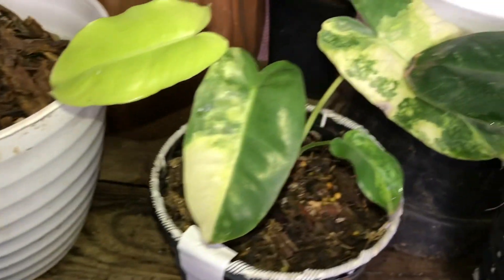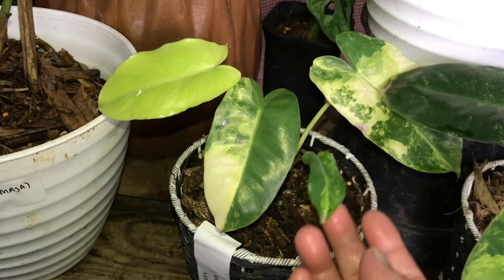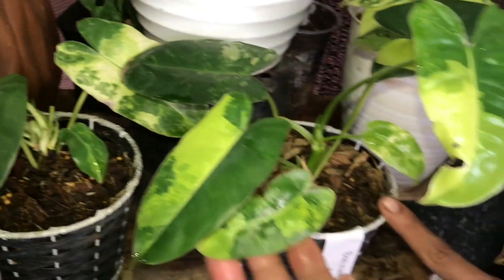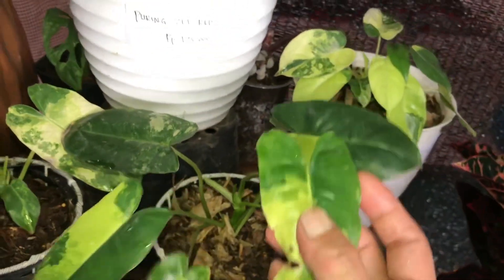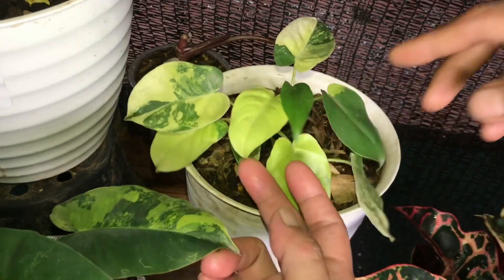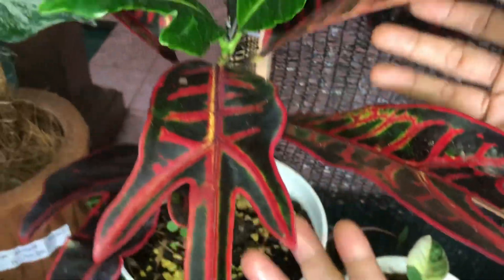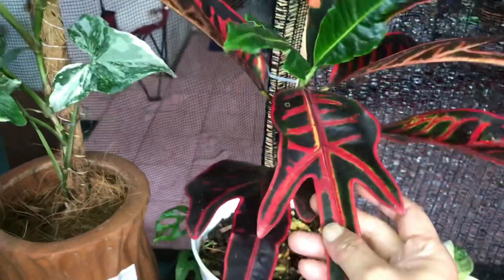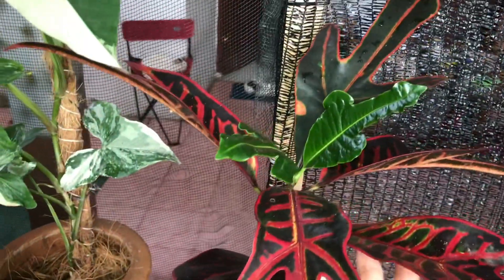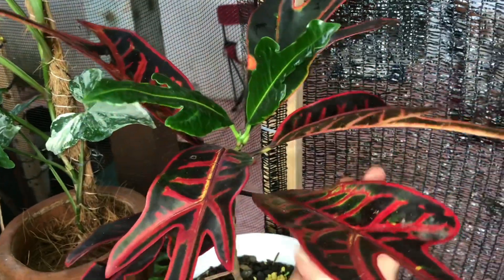Lanjut ini ada Burlemah Variegata. Berapa? Ini 175 ribu. Ini? 225 ribu. Ini? Ini 175 ribu. Nah ini ada apa? Ini Puring Jet. Nah ini trisulah kayak jet juga, kayak ceker ayam. Berapa? 175 ribu. Lanjut kalau ini Puring apa? Puring Kura. Berapa? Ini 200 ribu.